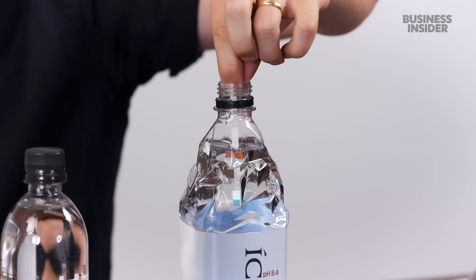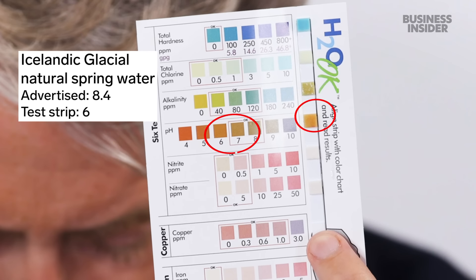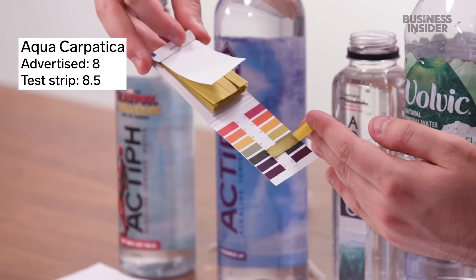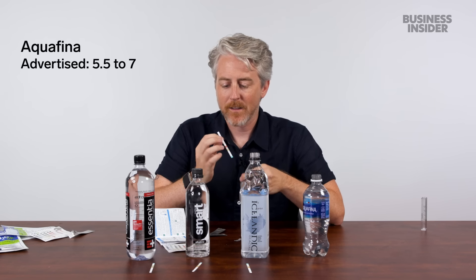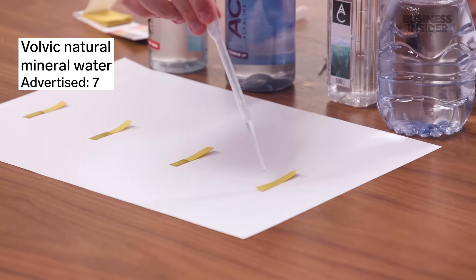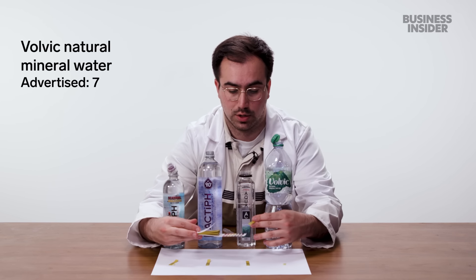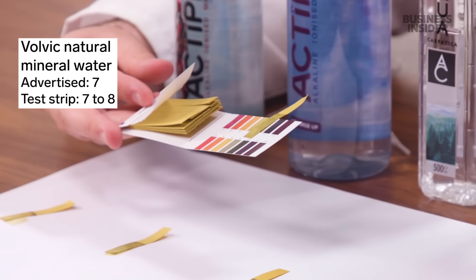And finally, the control water. The test does work. Then we have the Volvic — on the bottle it claims to be 7, so it claims to be neutral. That seems broadly fair, although you could argue it's pushing more towards the 8 mark as well.